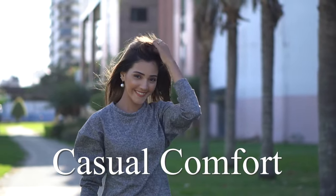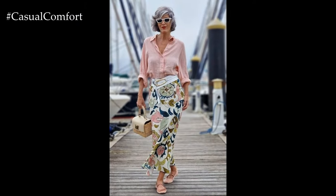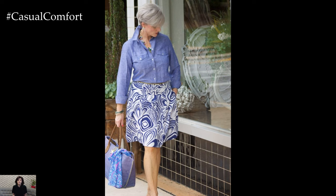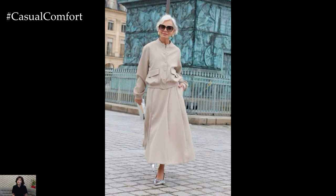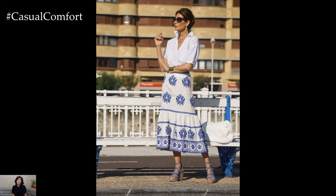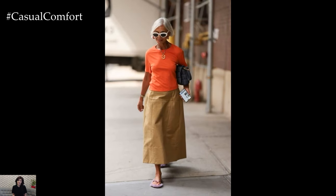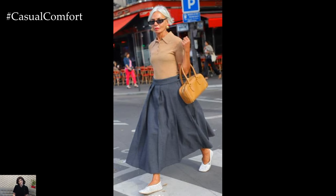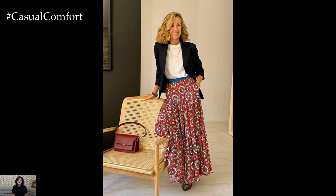Welcome to the Casual Comfort Channel where you will learn a lot of interesting and useful things for yourself. Choosing the perfect skirt when you're 60 and above can be an empowering experience, blending comfort with style to create outfits that make you feel confident and chic. As the summer sun beckons, it's time to explore a myriad of options that cater to the mature woman's sense of elegance and sophistication. From classic cuts to contemporary designs, the world of skirts offers endless possibilities for women over 60 to express their unique fashion sensibilities. Let's delve into a comprehensive guide on selecting the ideal skirts for summer looks, ensuring that every outfit exudes timeless charm and effortless allure.